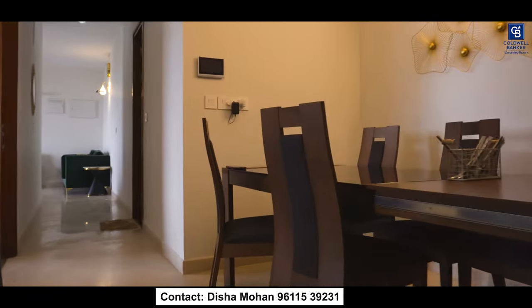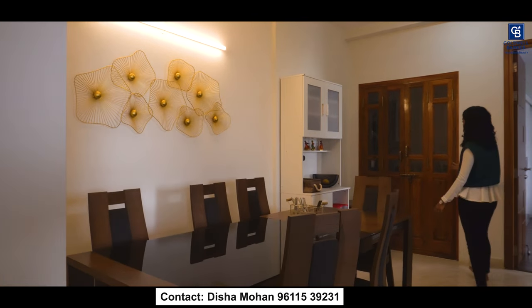This is the dining space. You have a very spacious dining space and they have made a pooja room over here. There is a provision of a pooja room. From the dining space you enter into the kitchen.